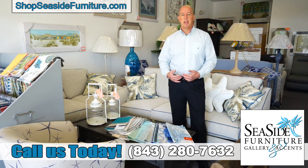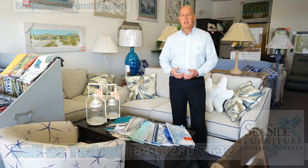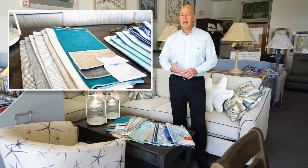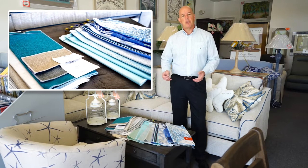A lot of our customers when they come in they're looking for a fabric that has staying power. What I mean by that is they're looking for something that can withstand the sun or stains or pets or children, whatever it may be, and we have all those fabrics for you.